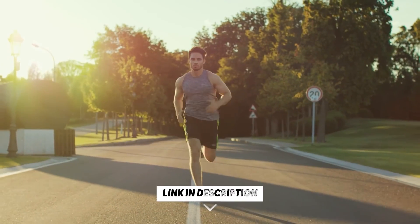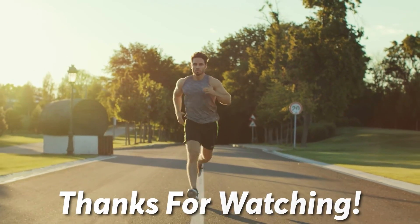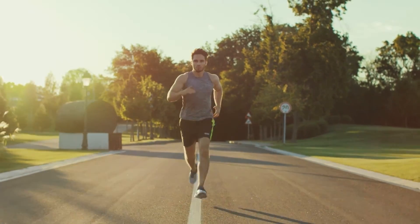Feel free to check out the products from the links in our description. For more information, please visit www.huel.com.